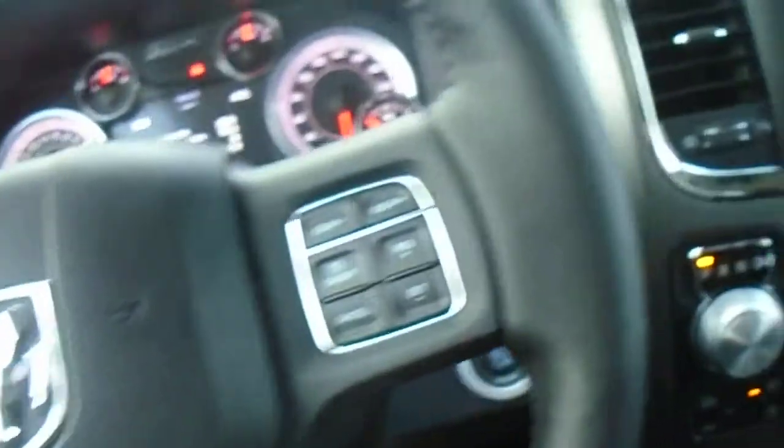You have cruise control and a heated steering wheel — it is a leather-wrapped steering wheel, so it is very warm and very nice in the winter.